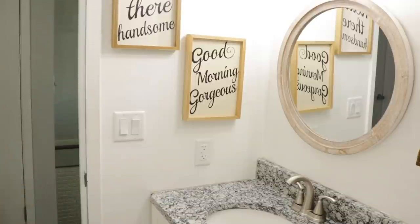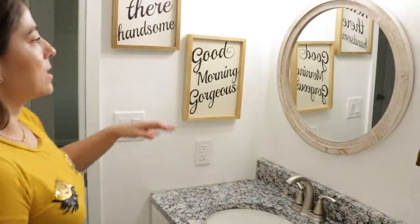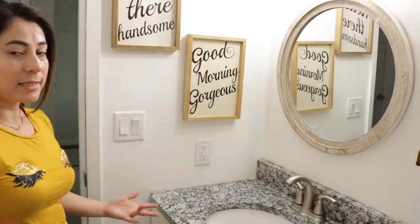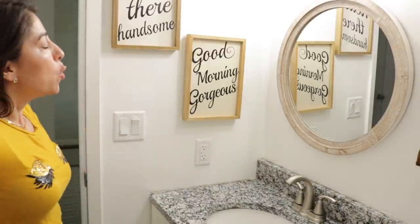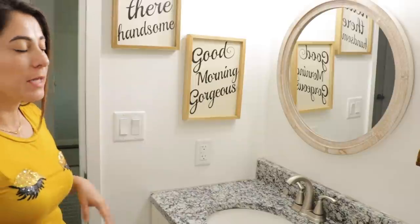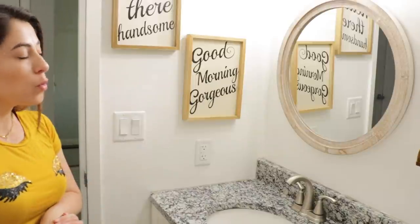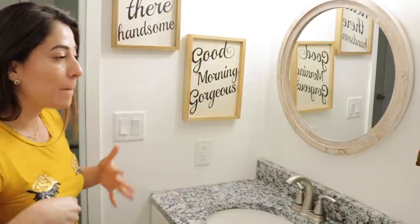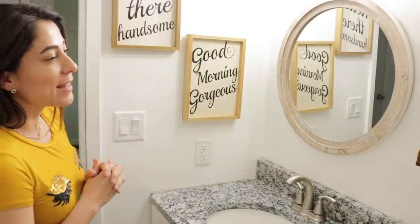Ahí quedaron los cuadros — se ven súper bonitos. Como mi baño es pequeño, el reflejo de los cuadros también hace que el baño se vea más grande. Hubiese querido unos cuadros un poquito más pequeños, pero no hubo; además quería estas frases. Ustedes saben que la decoración va y viene, así que bueno.